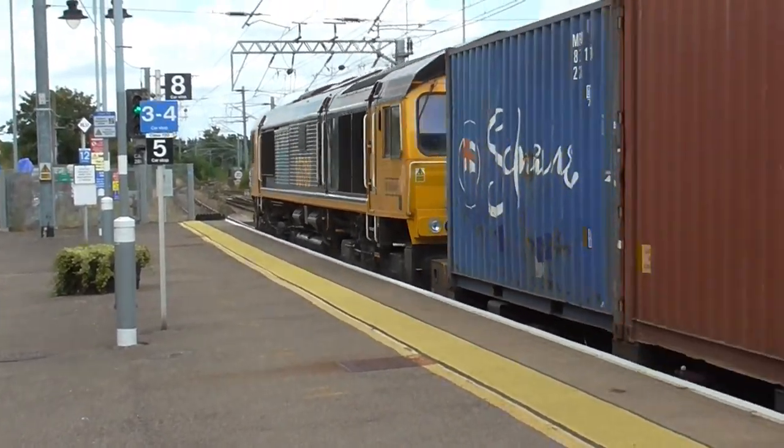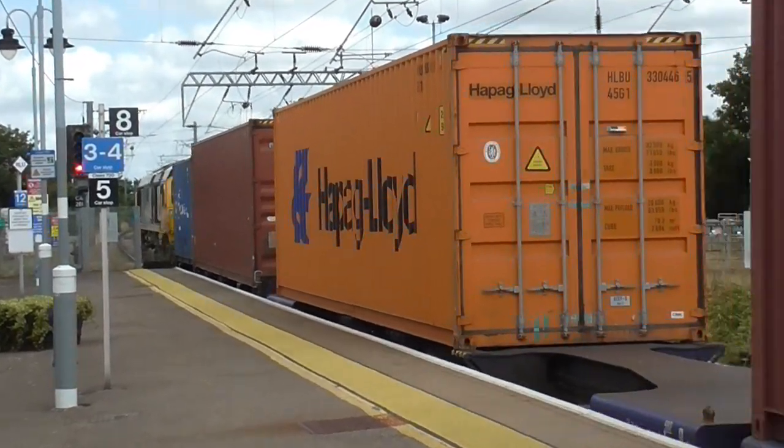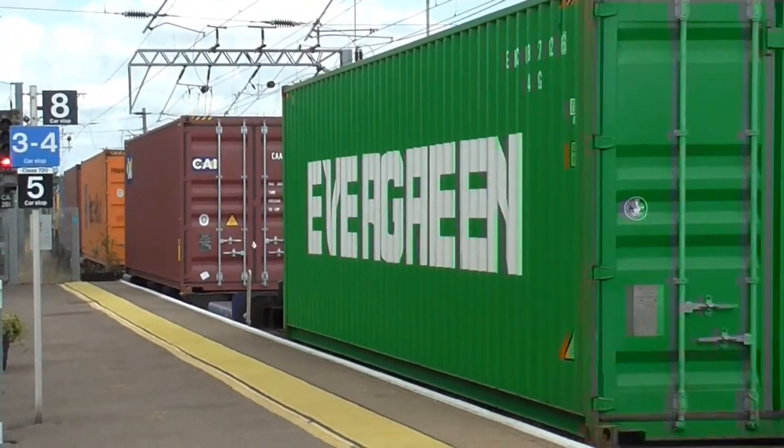66769 has just passed through hauling an intermodal service from Felixstowe North Terminal to Tinsley Yard. Awesome.